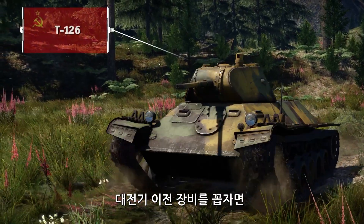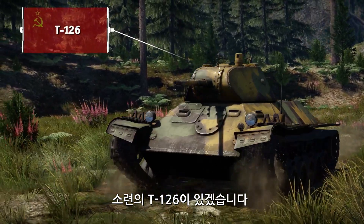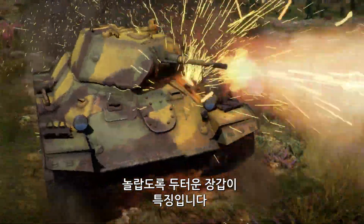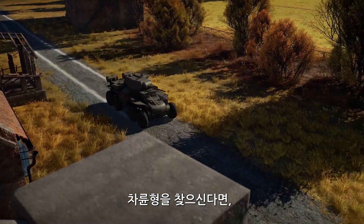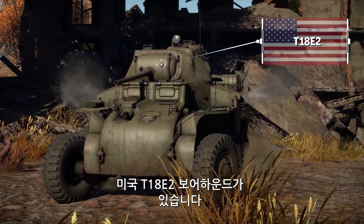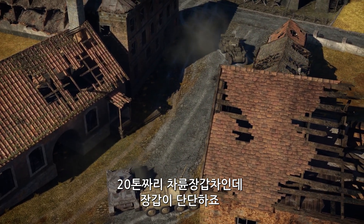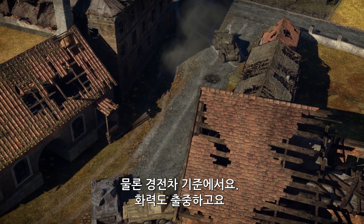If you're interested in pre-war vehicles, take note of the Soviet T-126, an initial prototype of the T-50 light tank, coming with unexpectedly thick armor. If you're more into wheeled vehicles, then there's the American T-18 Borehound — a unique 20-ton armored car coming with really sturdy armor, at least by its class standards, and quite a lot of firepower.